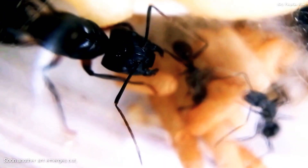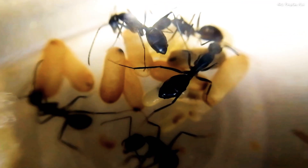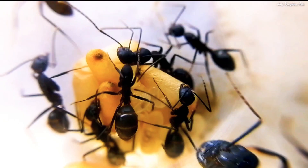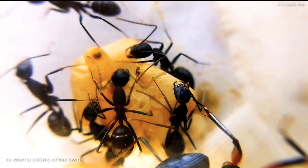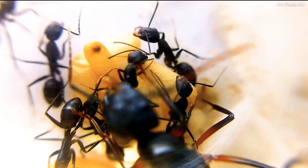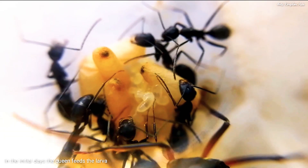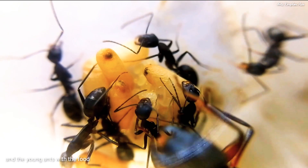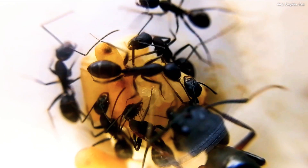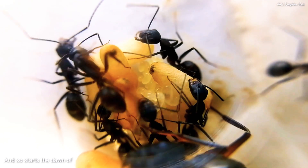Soon another ant emerges, and then others follow. Our formicarium queen is now ready to start a colony of her own. In the initial days, the queen feeds the larvae and the young ants with food stored in her large gaster. Afterwards, the workers begin to forage for food, and so starts the dawn of a great ant kingdom.